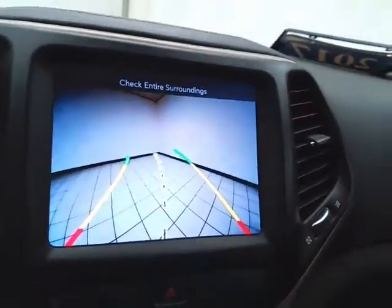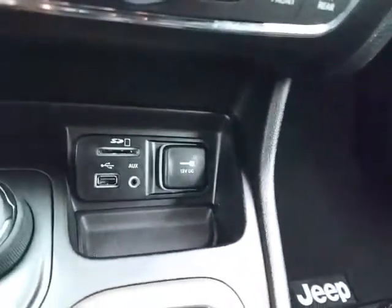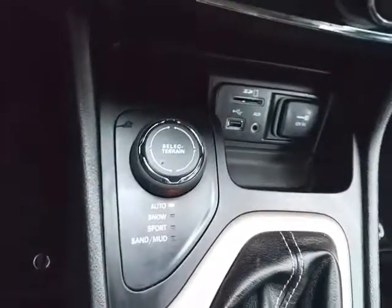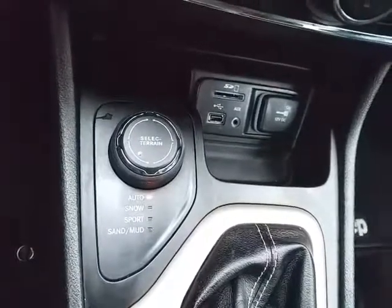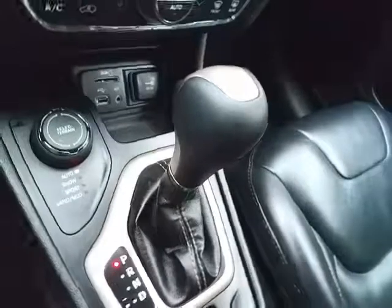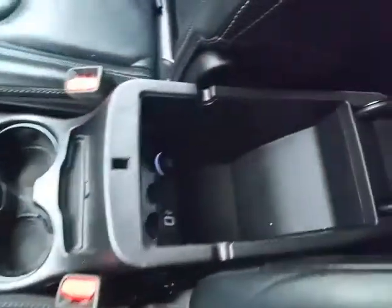That's also where the backup camera display is. Hard keys below for the things you use most often. USB and auxiliary input allows you to connect mobile media devices like iPods, MP3 players, and smartphones. Select Terrain four-wheel drive system gives you the greatest capability no matter what the surface. There's a nine-speed automatic transmission with manual shift capability.